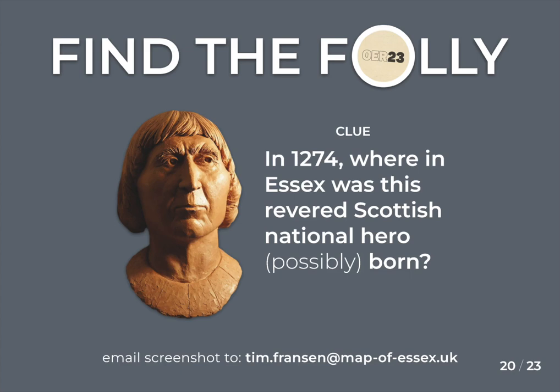It would be quite a task to find it with no help, so here's a clue to the folly's location: in 1274, where in Essex was this revered Scottish national hero possibly born? It's a contested possibility but the village says this person was definitely born there. When you find the folly, email a screenshot to myself at map of essex dot uk by noon tomorrow to be entered into a prize draw to win a one-off A2 print of the associated engraved sheet. The winner will be announced and receive the print at the end of the conference.